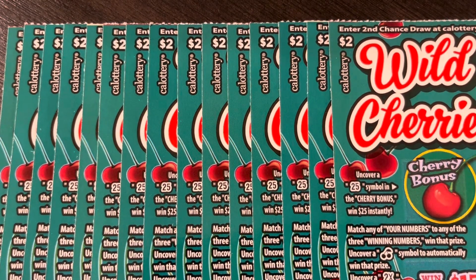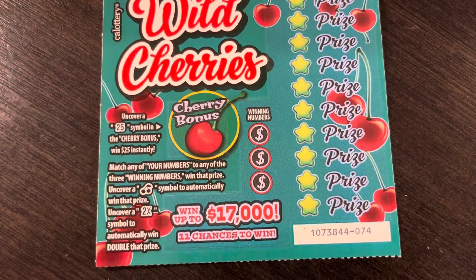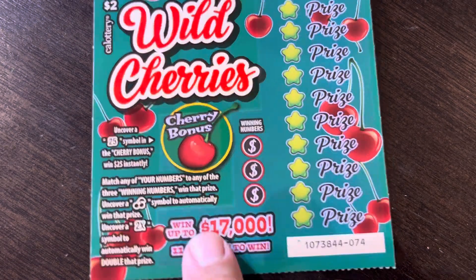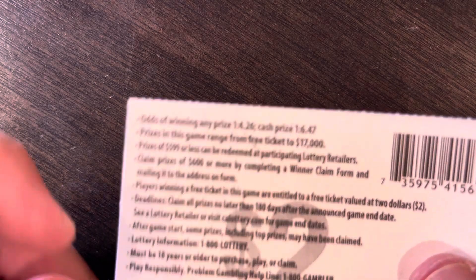What is up everybody, more of Dave's loud madness! We have some two-dollar Wild Cherries scratch-off tickets from the California Lottery. Wild Cherries is one of my favorite old-school ones. Let's see if we can find a big win. I'm going to start with the tickets — they're all mixed up, I did that by accident. Anyway, we have 15 of them.